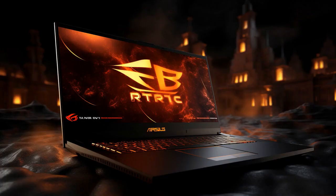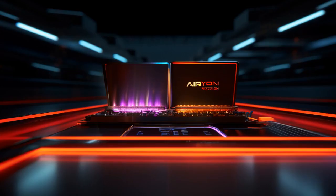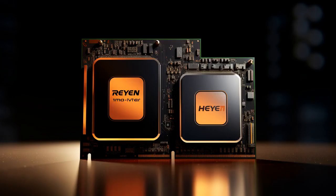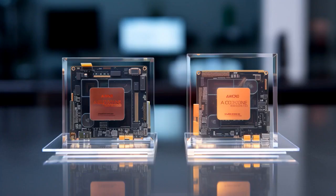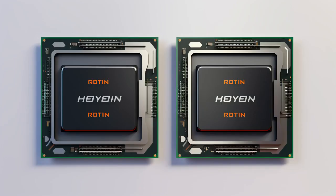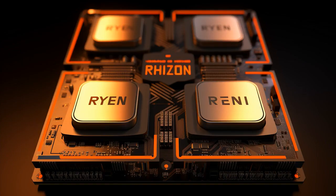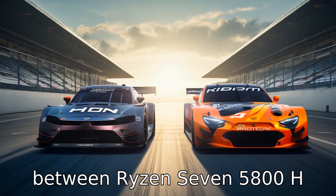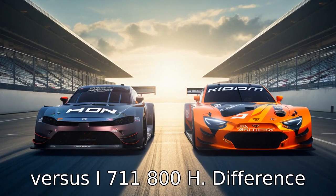Why don't the Ryzen 7 5800H and the i7 11800H ever compete in a race? Because the Ryzen 7 always says it's not fair to race with Intel-igent competitors. Now let us look at 11 critical differences between the two: Ryzen 7 5800H versus i7 11800H.